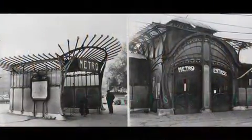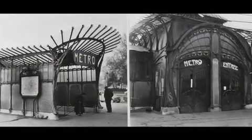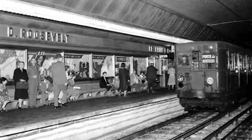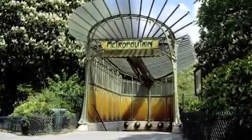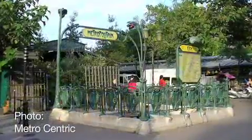This system was opened on the 19th of July in the year 1900, just in time for the World's Fair. It is the second oldest subway system in the world, and it has just trainloads of personality. The Paris Metro is famous for its wonderful Art Nouveau architecture, and especially these entrances.